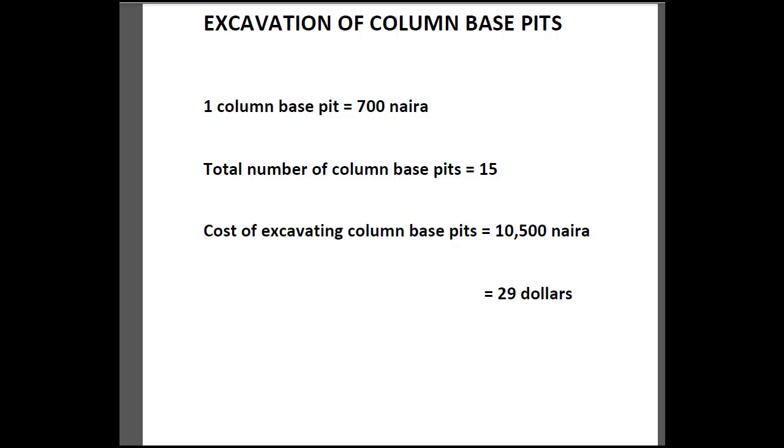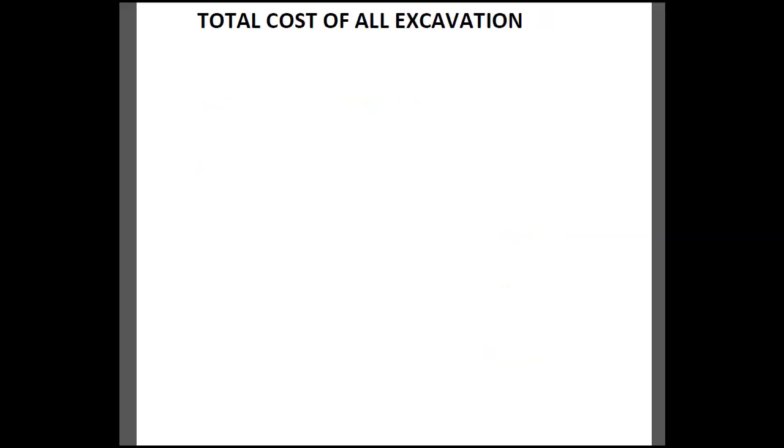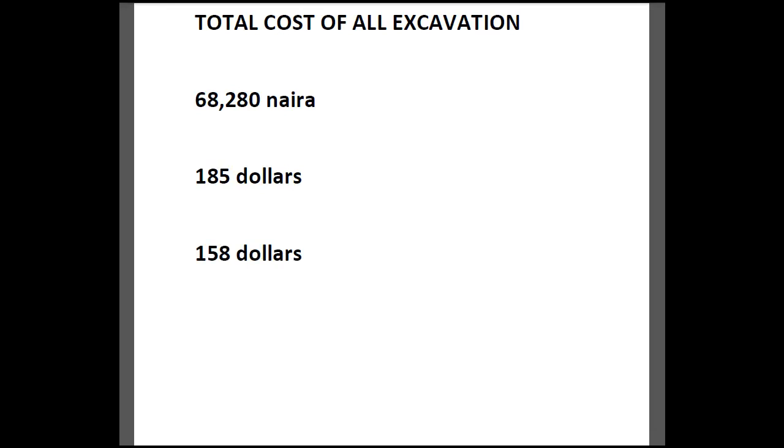So the total cost of all our excavation combined — that is the cost of the trenches and the cost of the column base pits — comes to 68,280 Naira, which is approximately 185 dollars or 158 pounds.